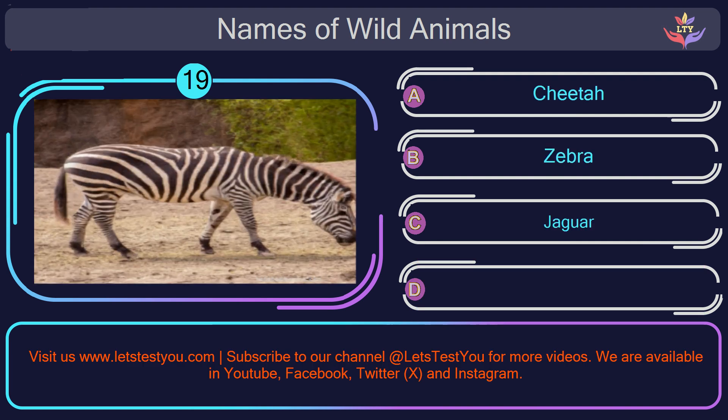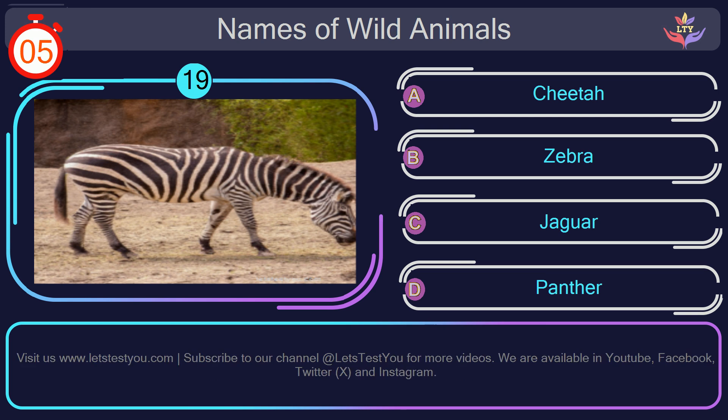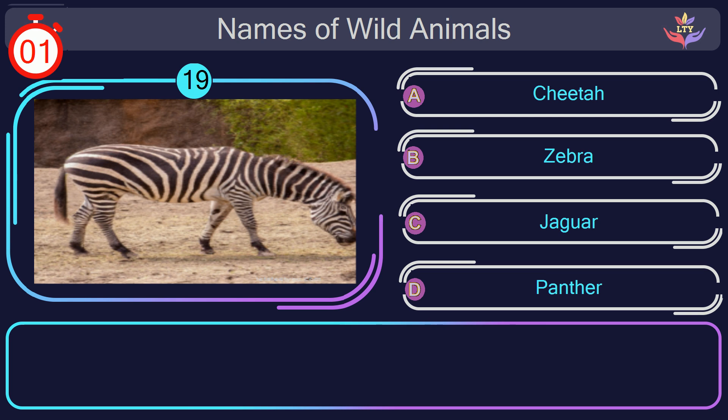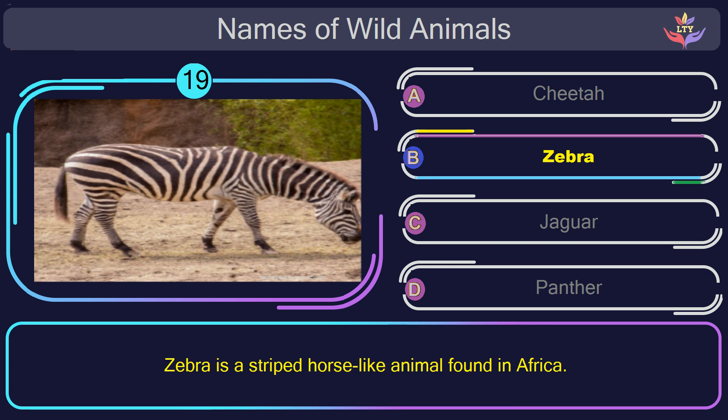Question number 19: find the name of the animal in this picture? The correct answer is option B. Zebra. Zebra is a striped horse-like animal found in Africa.